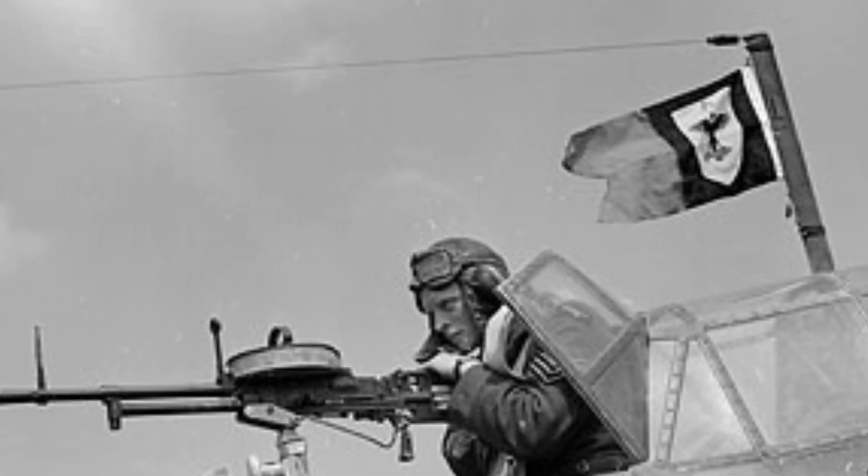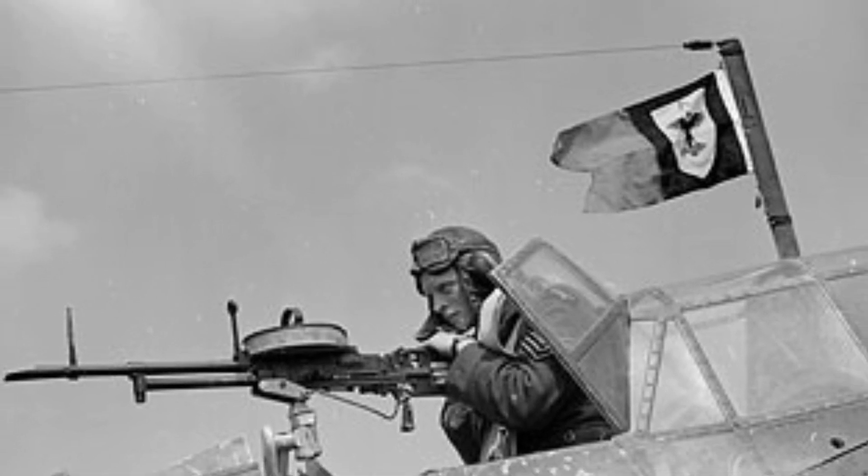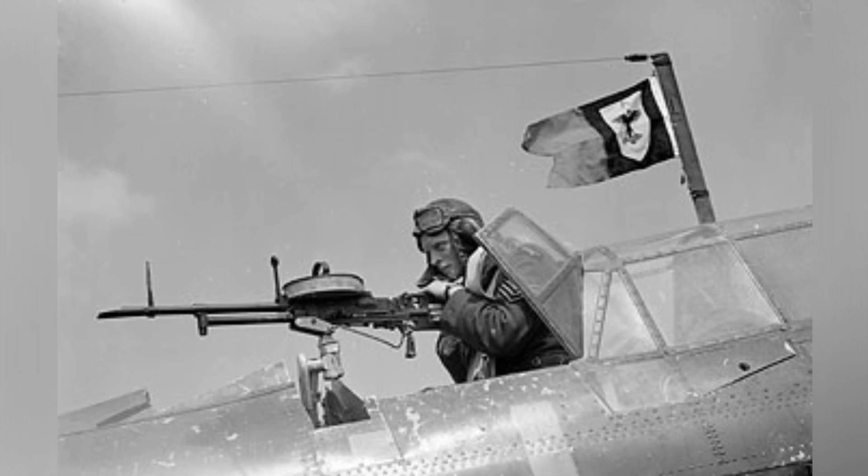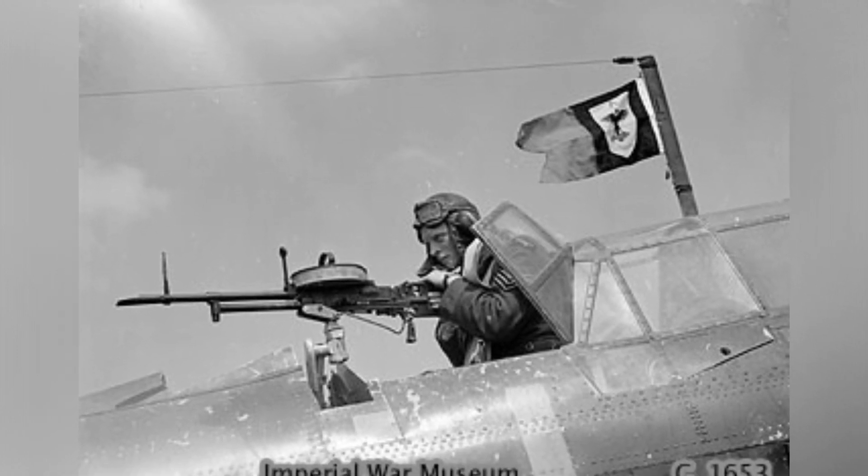In May 1940, a British sergeant air gunner was pictured in the back of a Fairey Battle, manning his Vickers K gun. You can also see an unofficial squadron pennant flying from the radio mast.